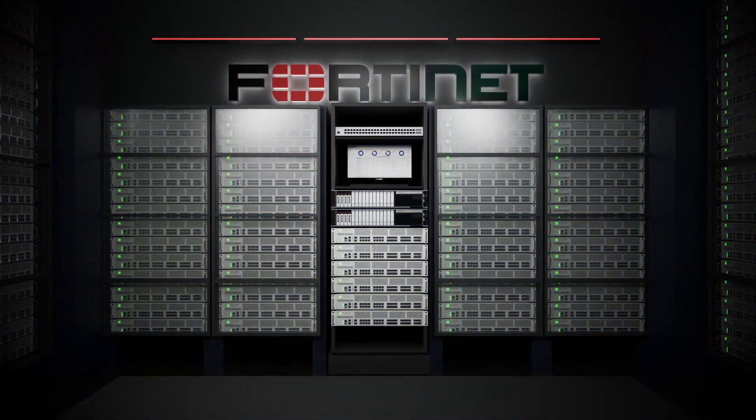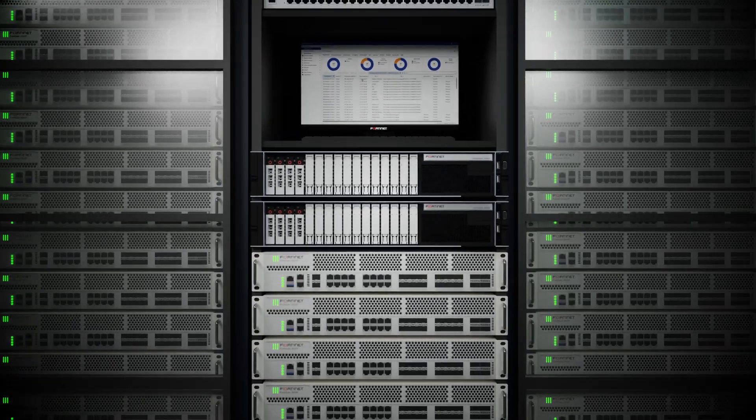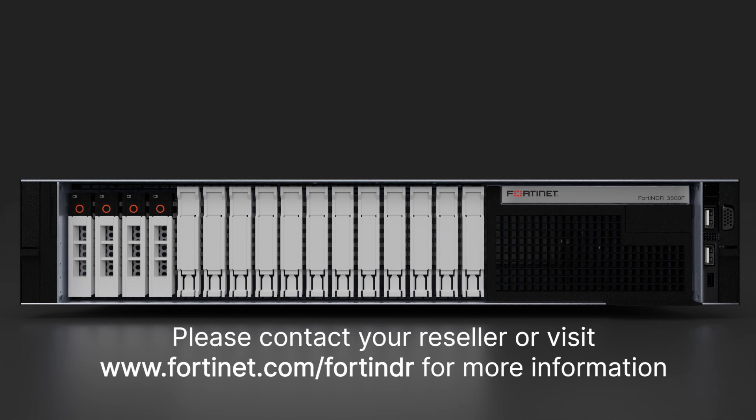FortiNDR solves some of the most difficult challenges for enterprises in speed and accuracy of threat detection. For more information, please visit fortinet.com/products/FortiNDR or talk to your local reseller.